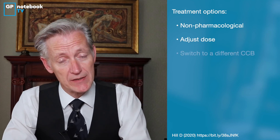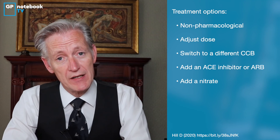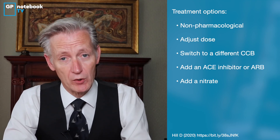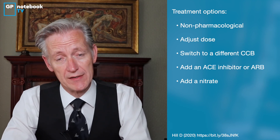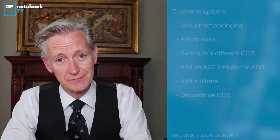When patients on calcium channel blockers for angina or hypertension complain of significant and troublesome ankle swelling, we have several options. We could look at non-pharmaceutical options such as leg elevation and graduated bandaging. We could try dose adjustment, either reducing the dose or trying an alternative calcium channel blocker. The addition of an ACE inhibitor or a nitrate may also offer some resolution. Importantly, diuretics have no role unless there is another cause for fluid retention. The final option, if the patient is not tolerating the calcium channel blocker, is to discontinue it and consider other therapies for angina or blood pressure management. Thank you for listening.